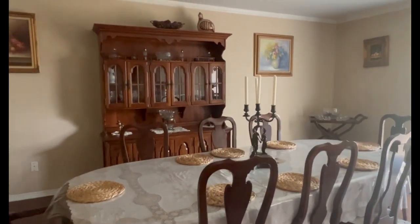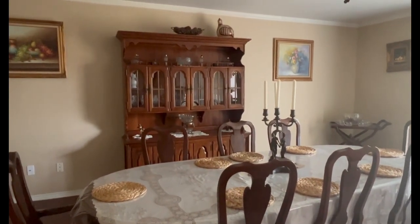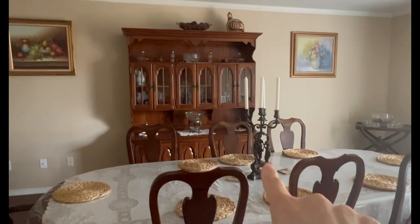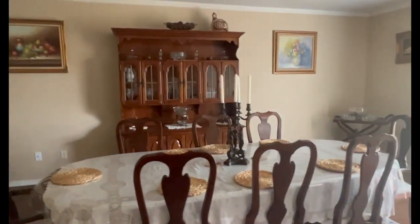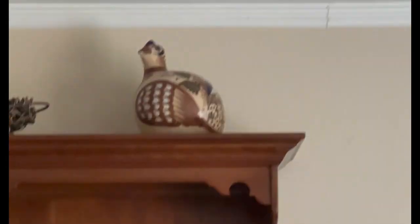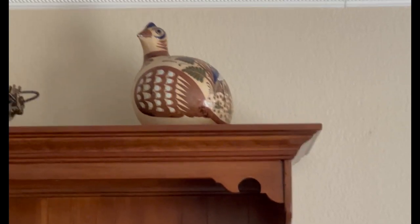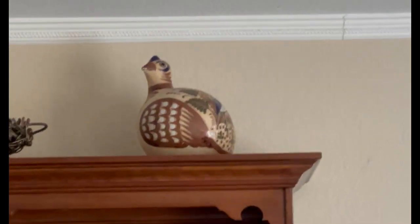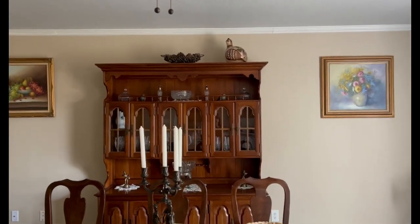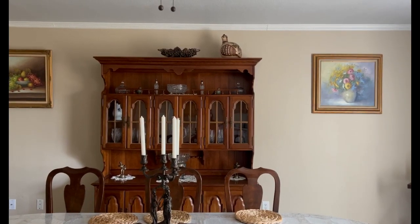Then there's this bird — it is signed. My daughter and I went thrifting and I saw it; it was around $100-something. She bought it for me as a Christmas gift since we went around Christmas time. I love it, so I put it there for now because I don't have a permanent place for it yet, and I want to keep it somewhere safe.